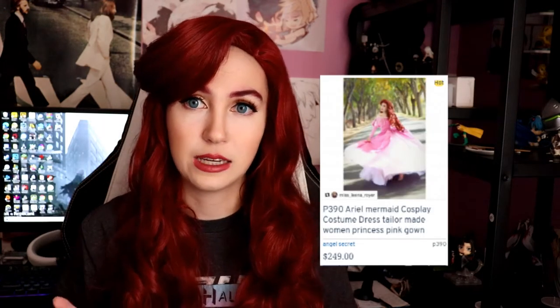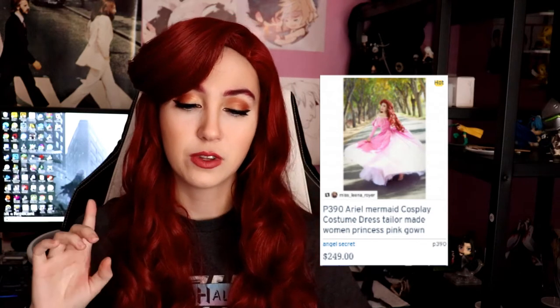So this is the P390 Ariel pink dress. This also does come in a green variation, and there is also a cheaper version of this dress that's more like the animated accurate one. But this dress did cost about $249 and I had to get express shipping because of COVID, so pay attention to the COVID warnings on the website if you're thinking about buying this.